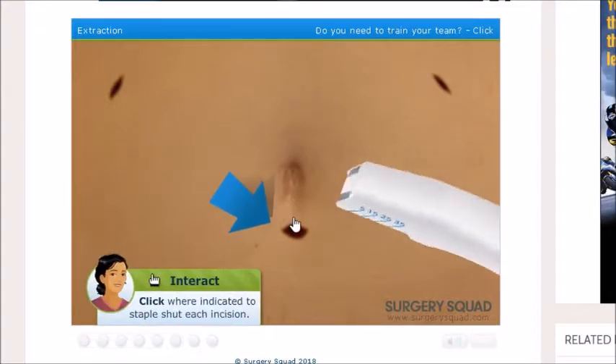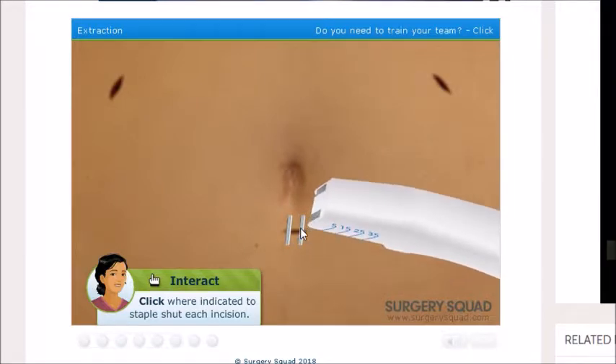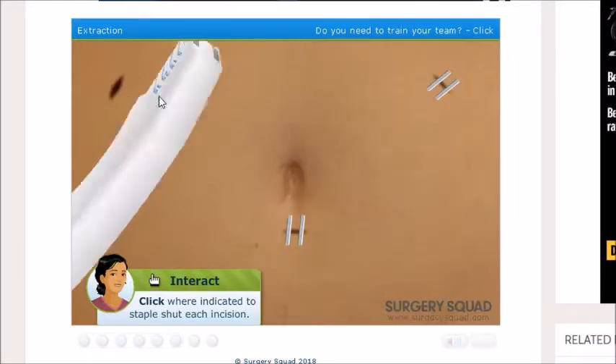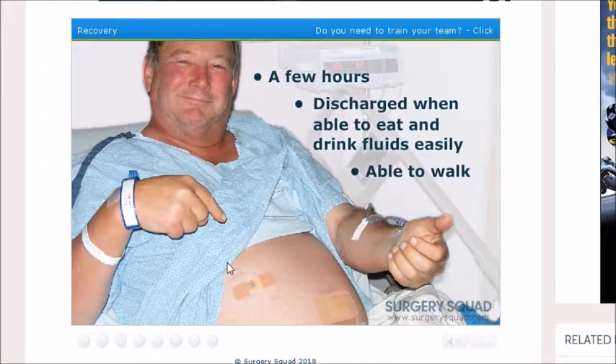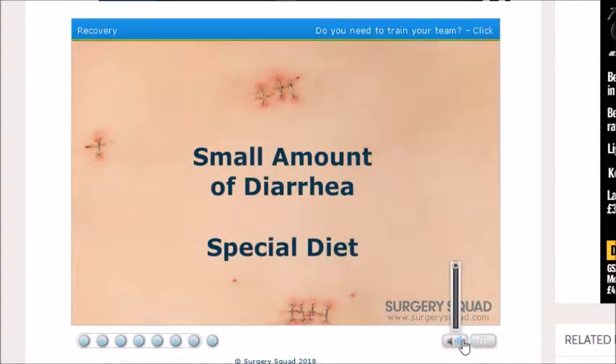We've removed the gas, so let's close him up and get him to a fast recovery. Just gonna staple your stomach — random staples in your stomach. Our patient is now in recovery and he'll probably be there for a few hours. We'll send him home when he's able to eat something and drink fluids easily. We'll also make sure he can walk on his own before we let him go. He'll probably have a small amount of diarrhoea and his doctor will probably have him on a special diet for a few days.